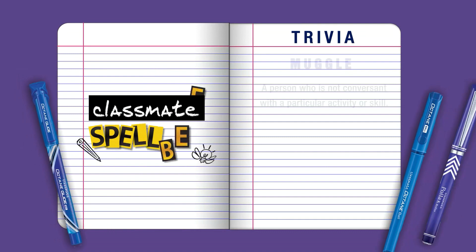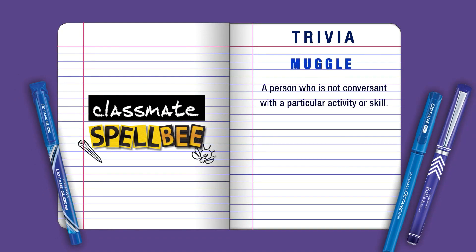It's also time to find out what the word Muggle means. And no, it doesn't mean without magical powers like in the Harry Potter books. But yes, it is in fact derived from the same Harry Potter novels. Muggle is best defined as a person who is not conversant with a particular activity or skill. So for example, she's a Muggle — no IT background, understanding or aptitude at all.